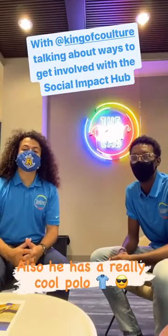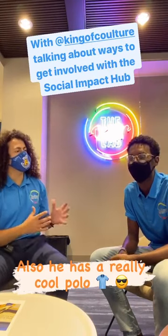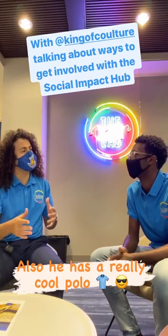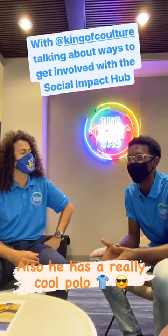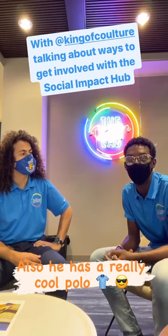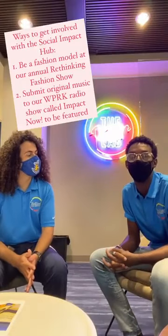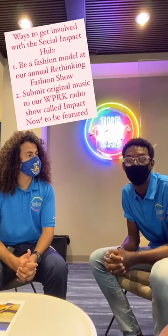I'm here with Isaiah, who serves as our social entrepreneurship innovator at the Social Impact Hub. What are some easy ways for people to get involved with the Social Impact Hub? Some easy ways to get involved: you can participate as a model in our annual Rethinking Fashion fashion show, or you can submit your own original music to our radio station at the Social Impact Hub called Impact Now.